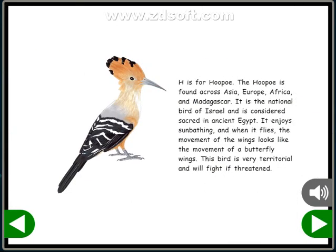H is for hoopoe. The hoopoe is found across Asia, Europe, Africa, and Madagascar. It is the national bird of Israel and is considered sacred in ancient Egypt. It enjoys sunbathing, and when it flies, the movement of the wings looks like the movement of butterfly wings. This bird is very territorial and will fight if threatened.